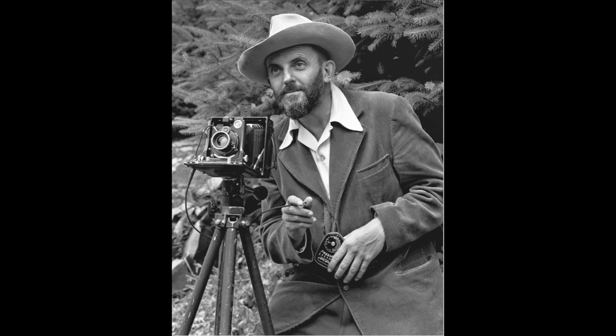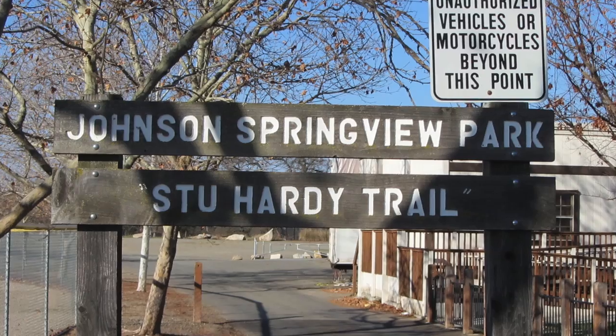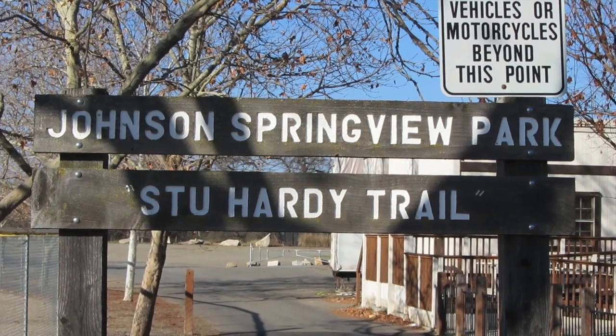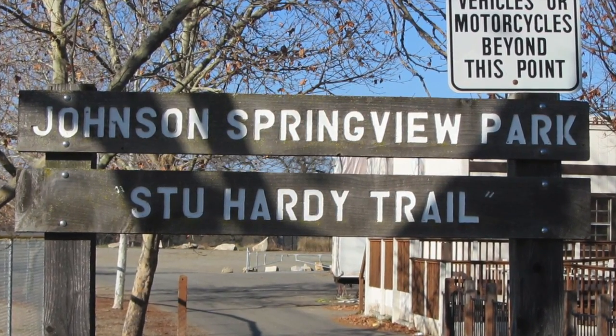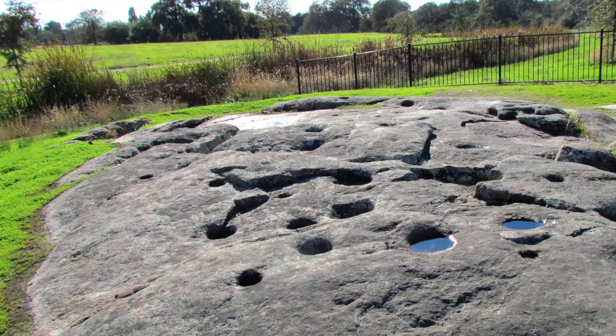Ansel Adams, the famous photographer, thought the Plutons were beautiful too. There are lots of Plutons to visit in Rockland. At the Johnson Springview Park, you can see the Maidu bedrock mortars. The mortars may be up to 5,000 years old.